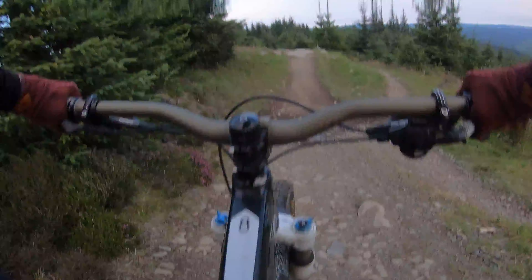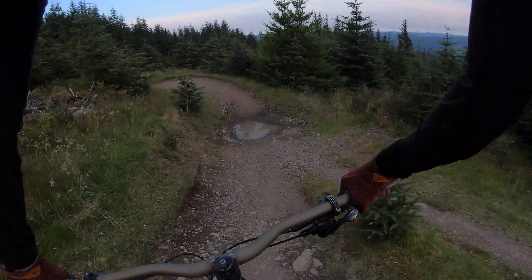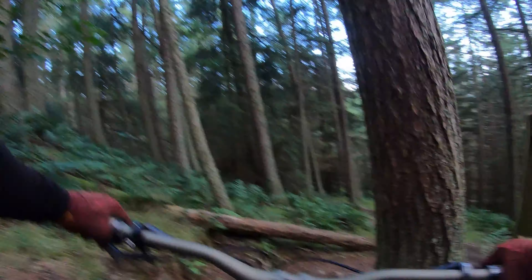Today we're riding at Glentress. We've got some flow, some tech, some sketchy moments, and most importantly lots of fun times.